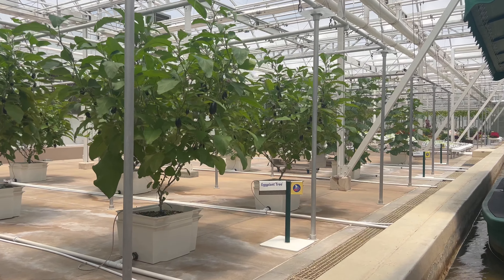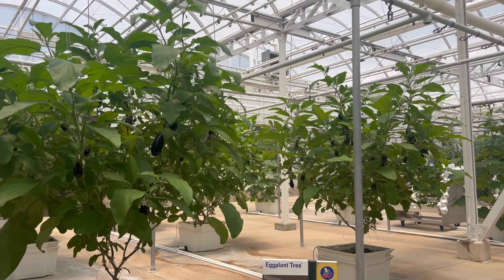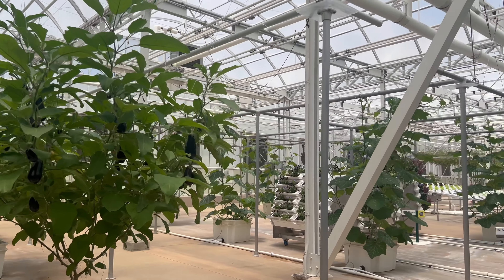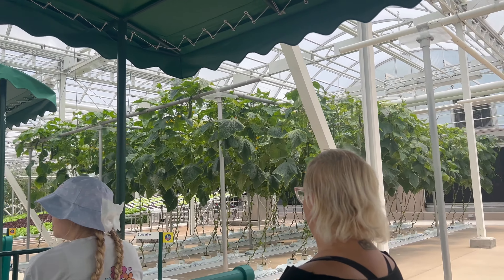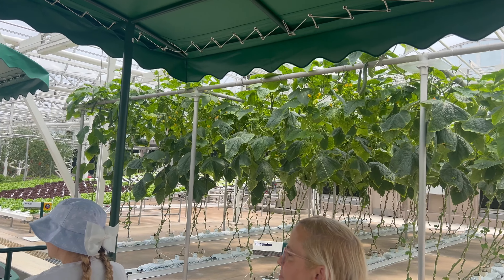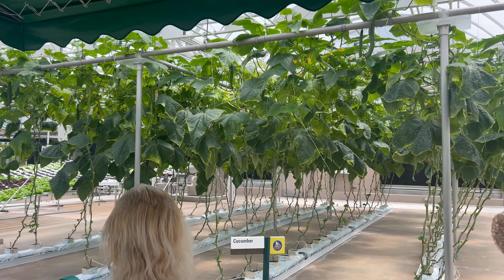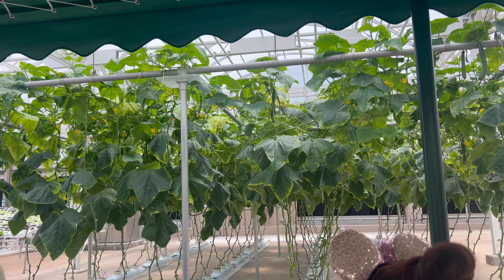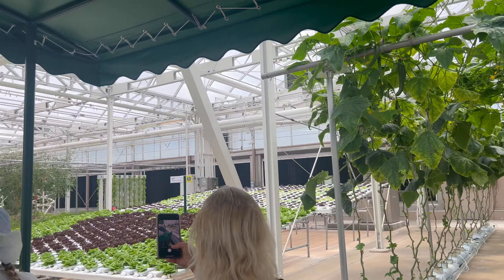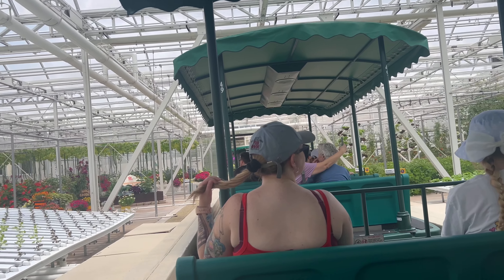Another innovation at work here is our integrated pest management program. By populating our greenhouses with beneficial insects that prey on harmful pests like aphids and flies, we are significantly reducing our reliance on conventional pesticides. We're growing these crops using our nutrient film system. This technique precisely controls and recycles water and nutrients. With it, we can produce over 27,000 heads of lettuce a year in this one small area.